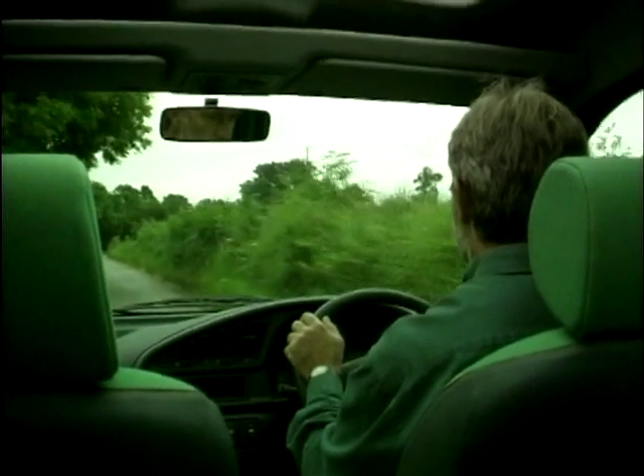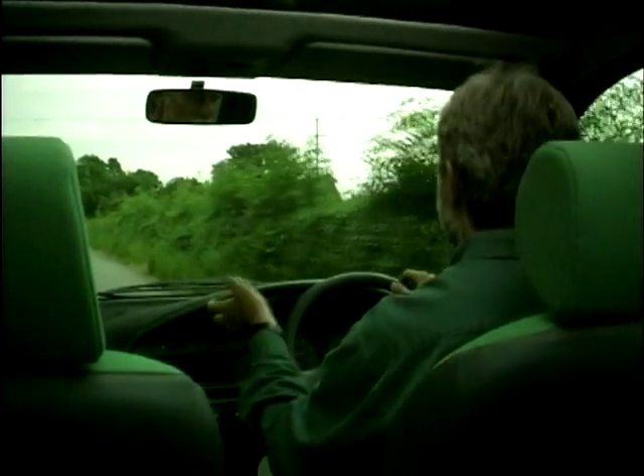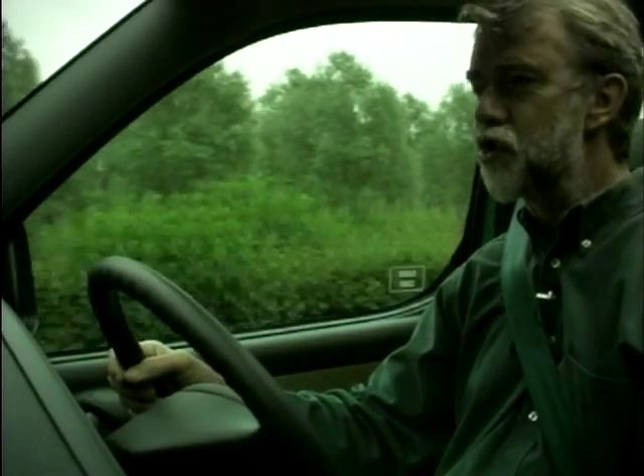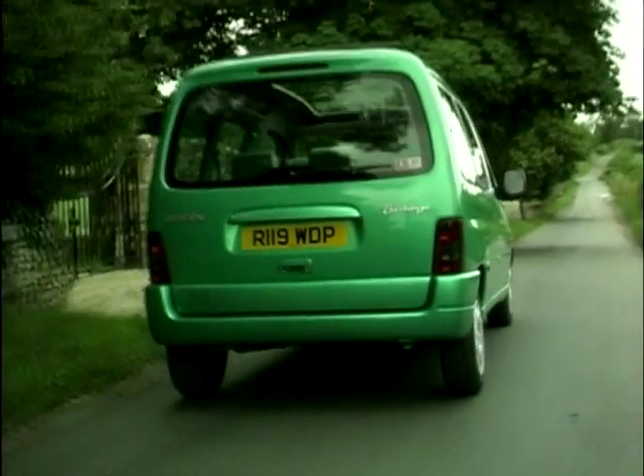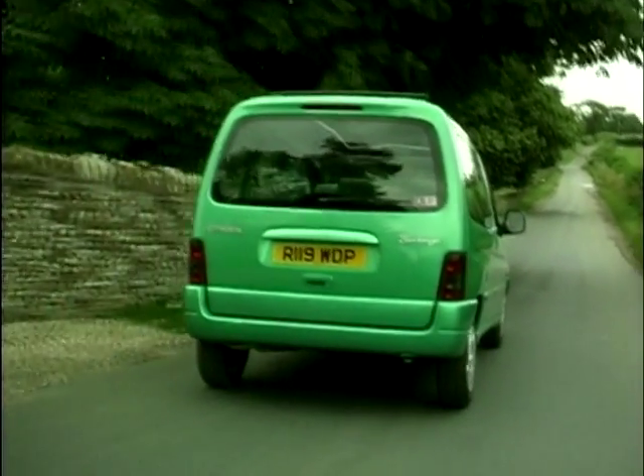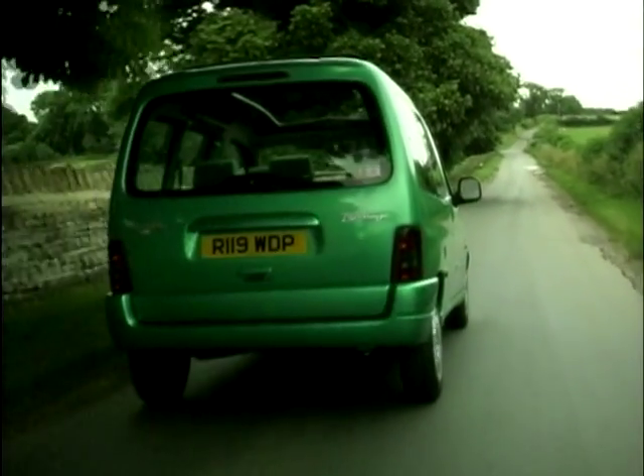Initial impressions are very good — it's smooth, flexible and quiet. The 1.8 litre engine is specially tuned to deliver lots of low-down torque through the five-speed gearbox. It certainly doesn't feel like a van. Despite the indifferent road surfaces around the Cotswolds here, the ride comfort is surprisingly good.